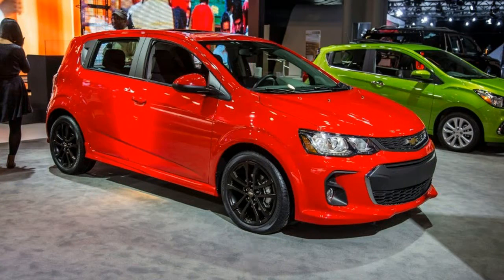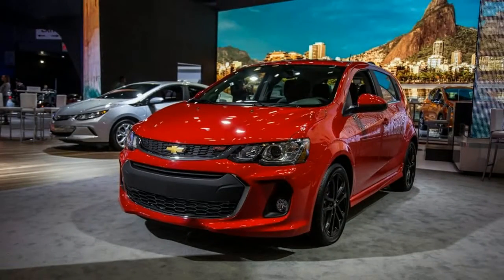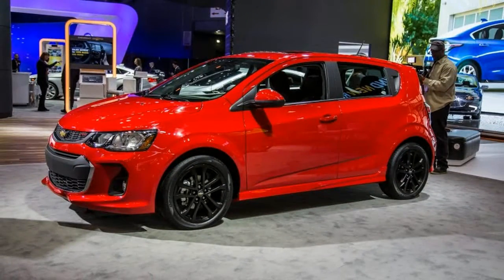New hues, rims, and trims. The Sonic's already extensive color palette is broader for 2017, adding hues including orange burst metallic, brimstone, cajun red tint coat, and arctic blue metallic. The 15, 16, and 17-inch wheels also are new.